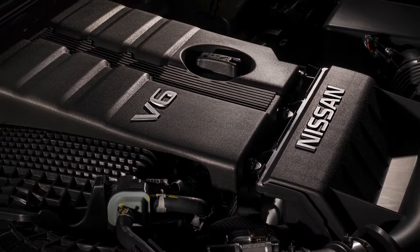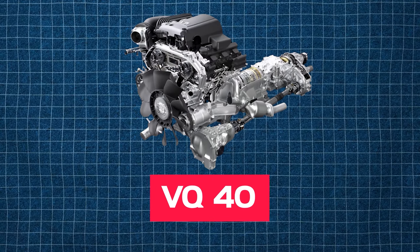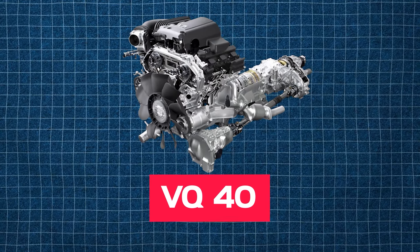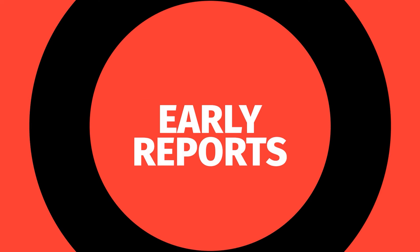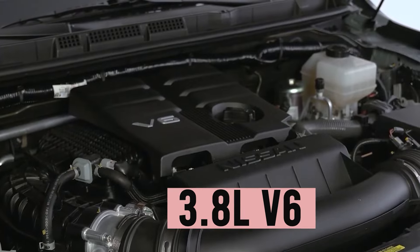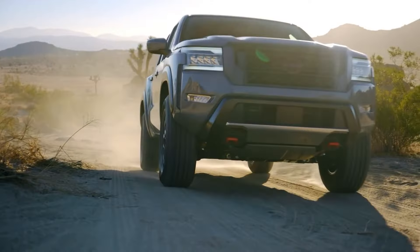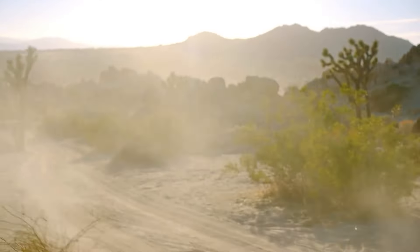Though the 3.8-liter engine is relatively new compared to the legendary VQ40, which was known for its durability, early reports are promising. Owners have already logged over 100,000 miles with the 3.8-liter V6, enjoying reliable performance with just basic maintenance. That's the kind of reliability we like to see.